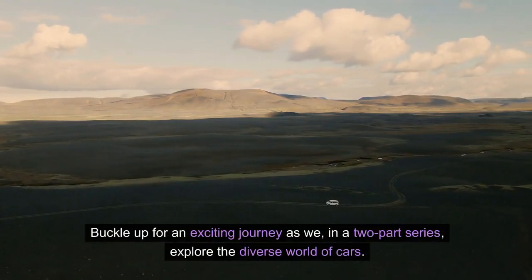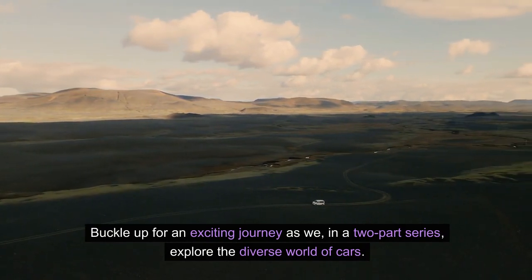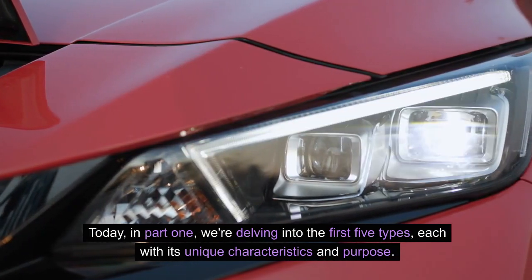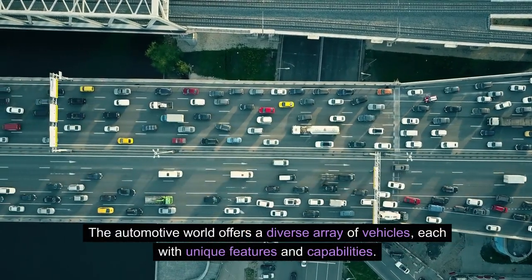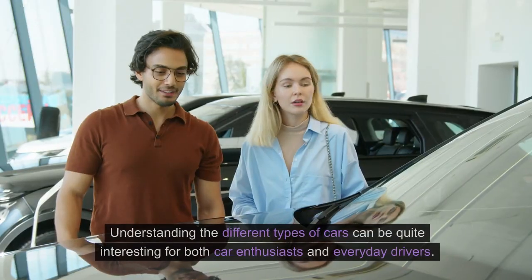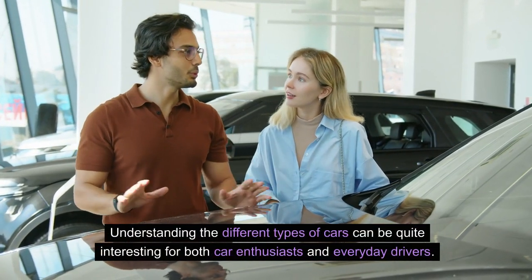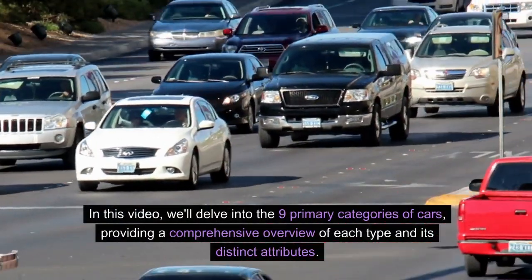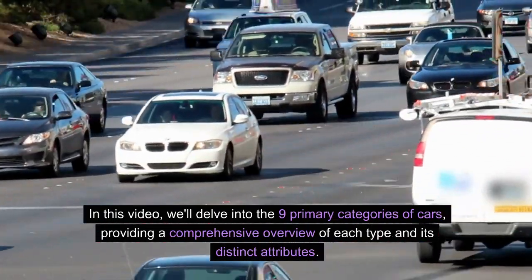Buckle up for an exciting journey as we, in a two-part series, explore the diverse world of cars. Today, in part one, we're delving into the first five types, each with its unique characteristics and purpose. The automotive world offers a diverse array of vehicles, each with unique features and capabilities. Understanding the different types of cars can be quite interesting for both car enthusiasts and everyday drivers. In this video, we'll delve into the nine primary categories of cars, providing a comprehensive overview of each type and its distinct attributes.